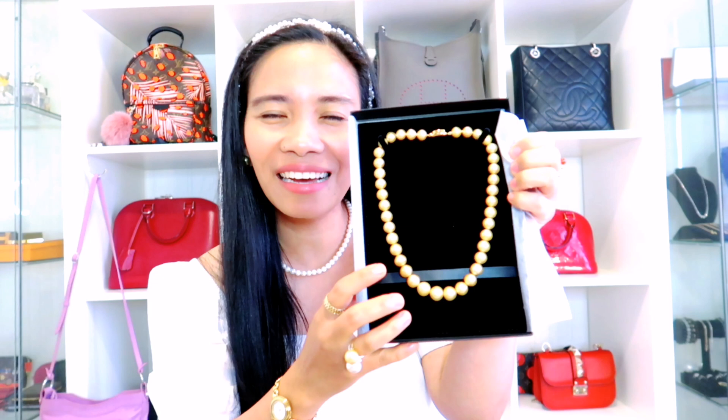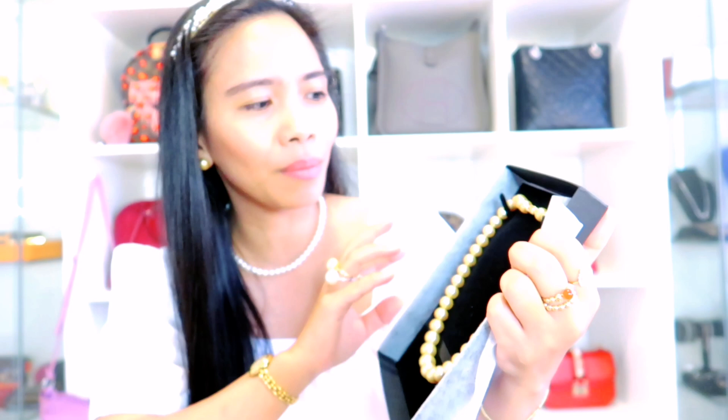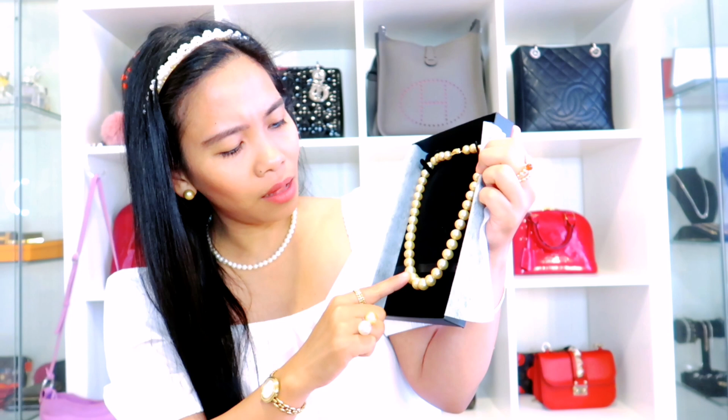Last but not the least. I'm so happy with this one — I love all the items, but this one is one of my favorites. It comes with this big personalized box. Let's open it. Oh my gosh, look at it! It's a South Sea Pearl in golden color — it's a golden pearl. The size of this one is 10 to 13mm. So in this part it is smaller, and it's bigger on this part, and biggest on this part — from smallest to biggest. It's super nice and beautiful.